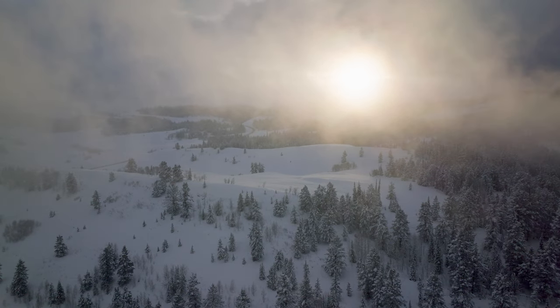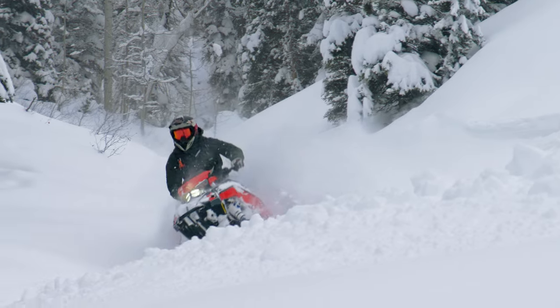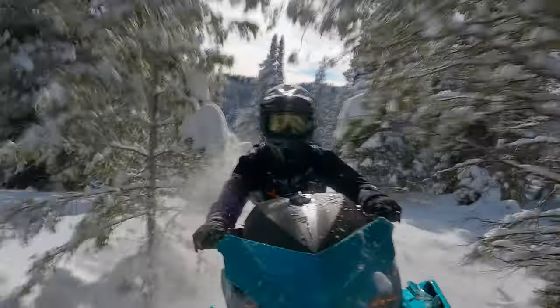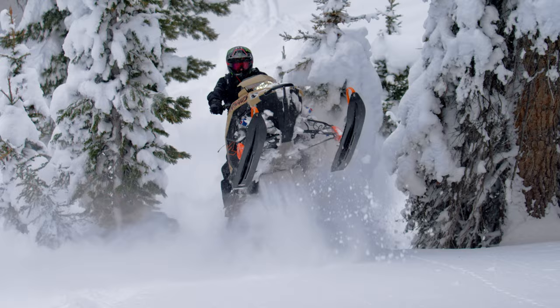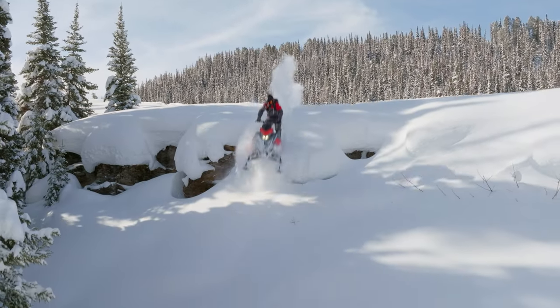There's a drive inside each of us to capture the feeling where rider, machine and winter converge. Where the air is thin, the terrain is technical and the snow is ultra deep. A place where barriers give way, new lines are created and new challenges are accepted.